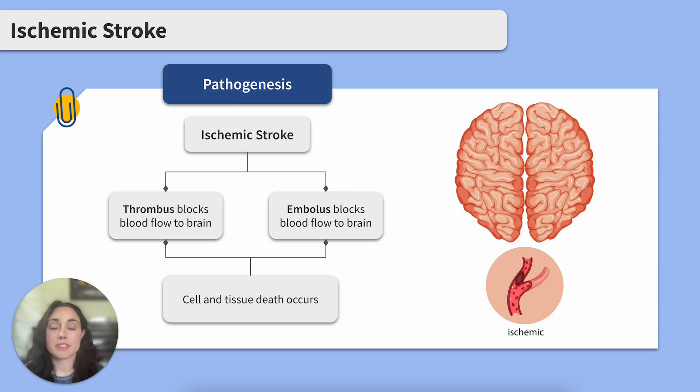A stroke is when there's an interruption of blood flow to the brain. There are multiple types of strokes, such as ischemic and hemorrhagic strokes. We're going to focus on ischemic strokes today. An ischemic stroke occurs when a thrombus or embolus — both types of clots — occlude blood flow in the cerebral arteries.